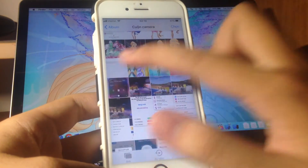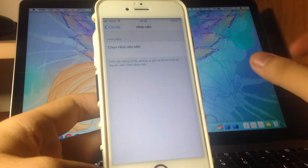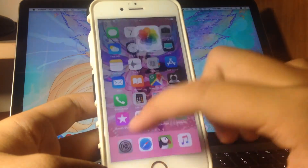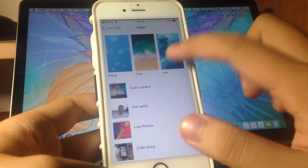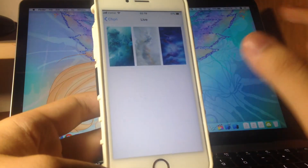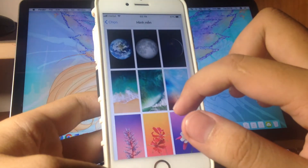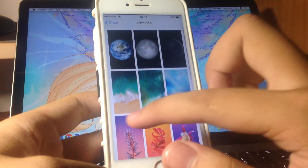On iOS 11.2 beta 1 there was a wallpaper bug where it wouldn't display the wallpaper, but that has been fixed in beta 2. Also, there are no new wallpapers like people rumored — Apple removed all the live wallpapers and left only these three still wallpapers. There's no iPhone 8 wallpaper, which is kind of a letdown.